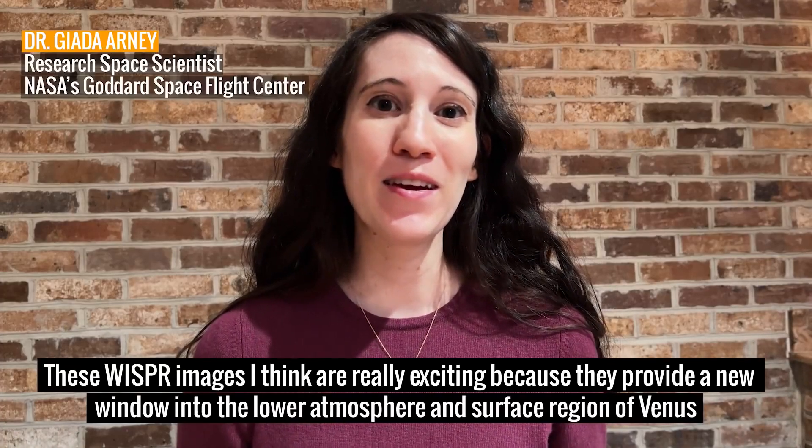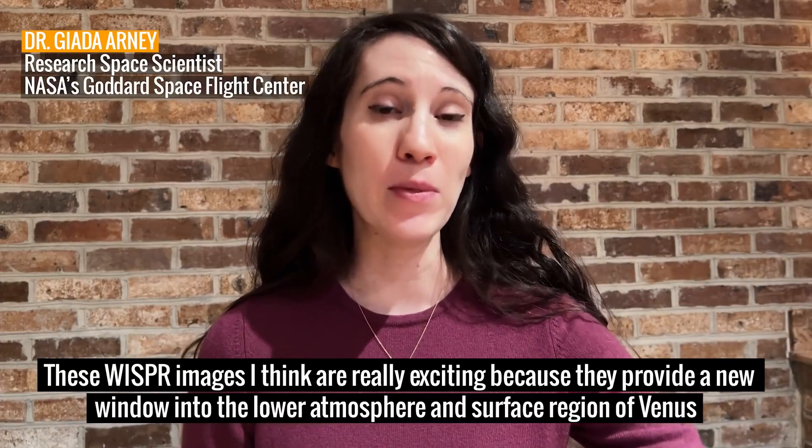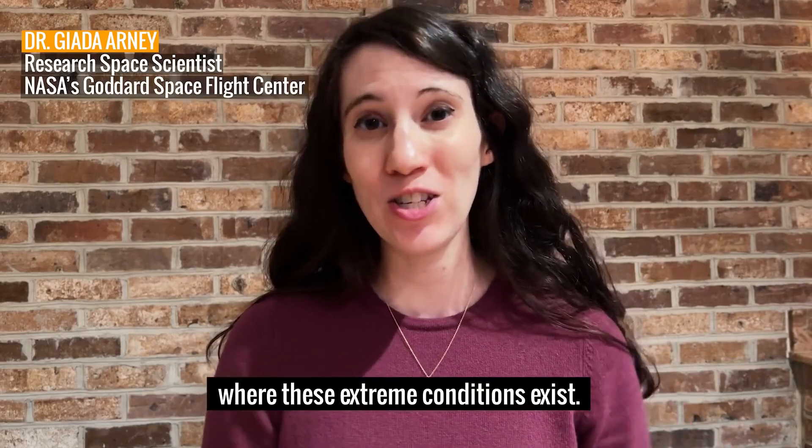These whisper images I think are really exciting because they provide a new window into the lower atmosphere and surface region of Venus where these extreme conditions exist.